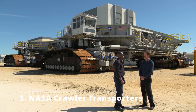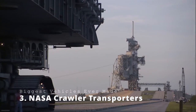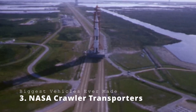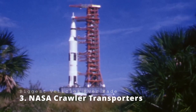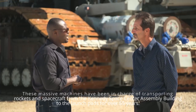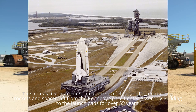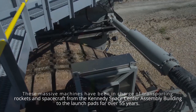NASA Crawler Transporters. It's not easy to launch a rocket into space, but have you ever wondered how it gets to the launch site in the first place? NASA prefers to go the slow and steady route in the space race, with a pair of 130-foot-wide behemoth machines known as Crawler Transporters. These massive machines have been in charge of transporting rockets and spacecraft from the Kennedy Space Center Assembly Building to the launch pads for over 55 years.